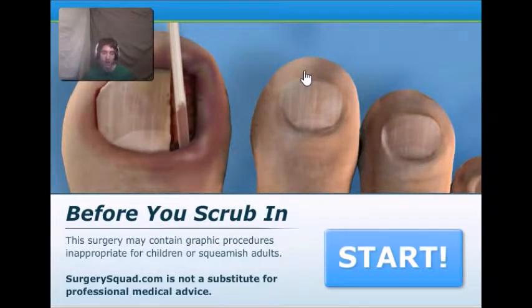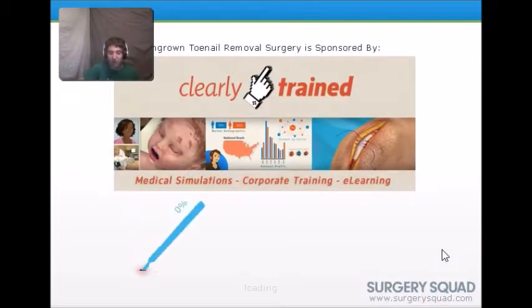This is my ER, also known as Surgery Squad. Sorry I've not been recording for a while — I've not been really much in the mood. But I also got a new desk, a new setup today. Let's get into this.